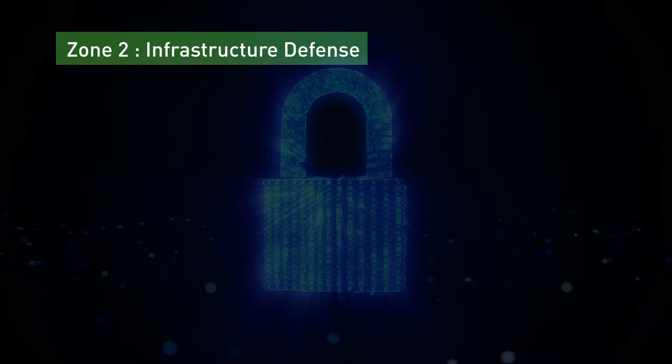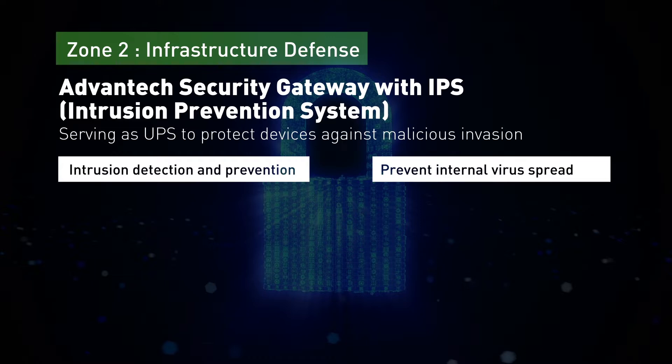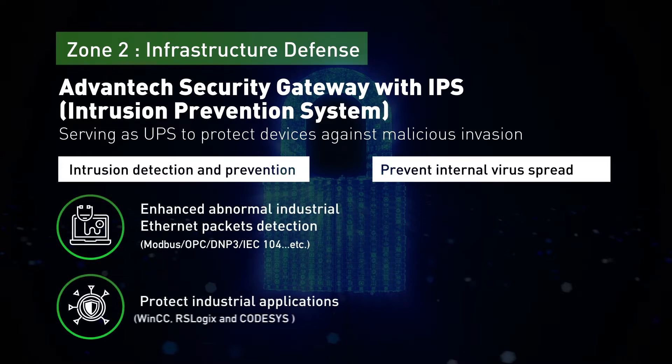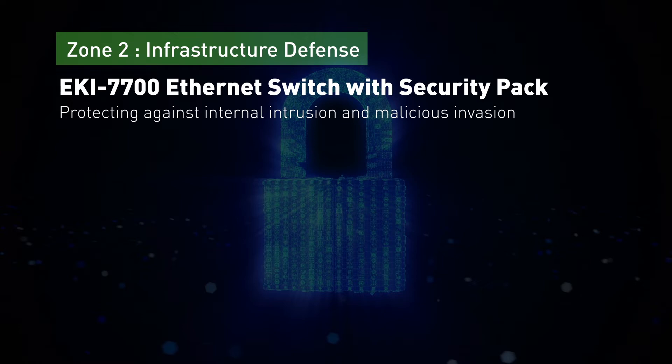Zone 2, the infrastructure zone, is protected by both the Advantech security gateway and the AK7700 series Ethernet switch with the security pack. The Advantech security gateway with IPS can protect devices against malicious invasion by detecting and preventing intrusion as well as internal virus spread. Enhanced abnormal industrial Ethernet packets detection, protection of industrial applications, and infected network detection and isolation are its key features.